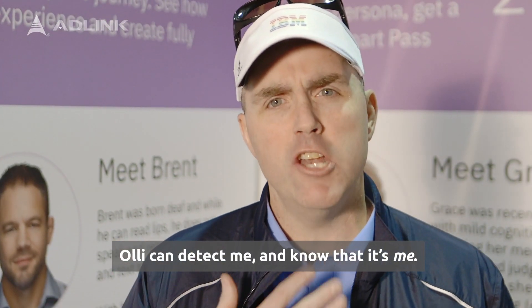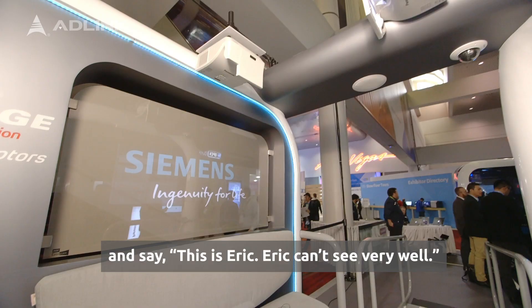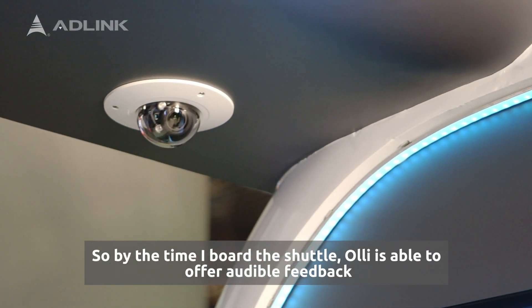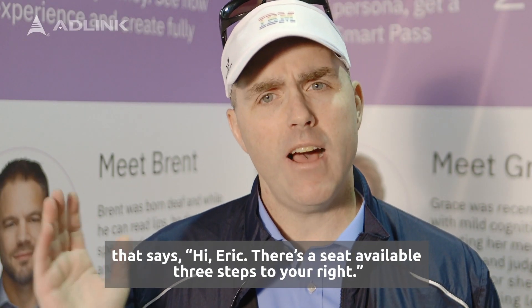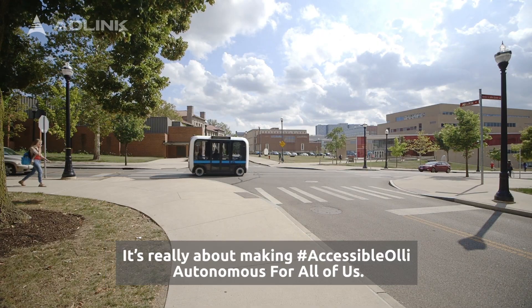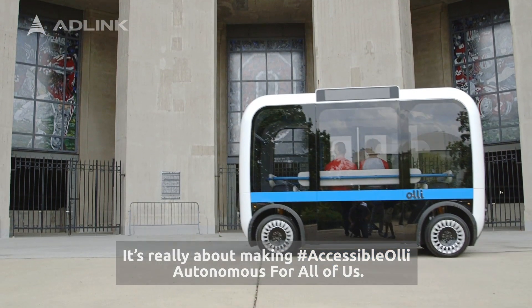Ollie can detect me and know that it's me and say, 'This is Eric. Eric can't see very well.' So that by the time I board the shuttle, Ollie is able to offer audible feedback that says, 'Hi Eric, there's a seat available three steps to your right.' It really is all about making Accessible Ollie autonomous for all of us.